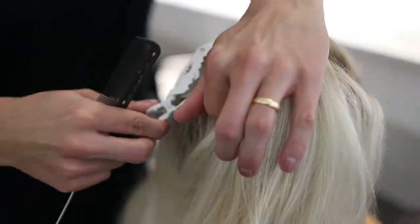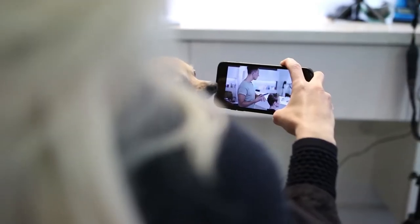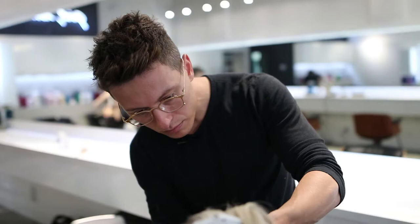For me, the important thing about being blonde is the healthiness of my hair. It has to look super healthy, shiny. I'm definitely into the golden blonde more than the ashy, and Kelvin hits it out of the park every time.